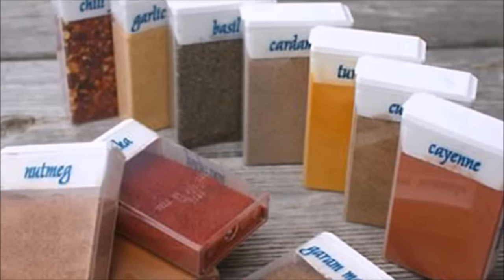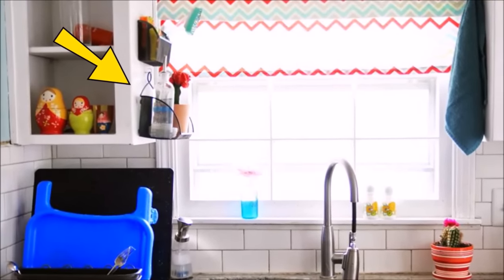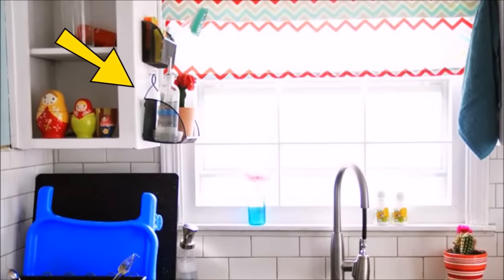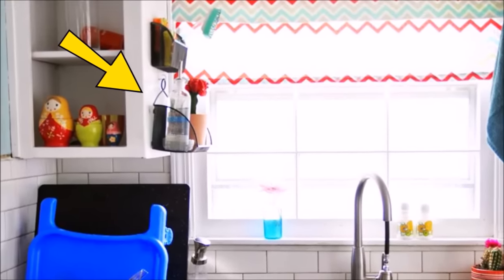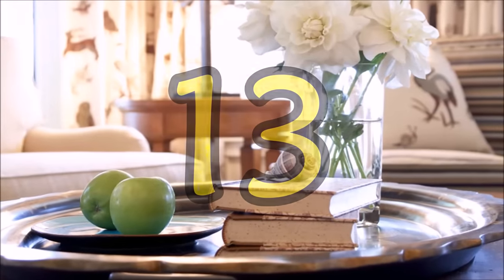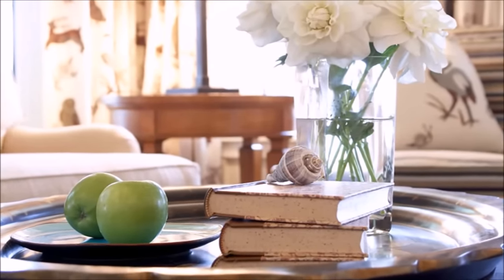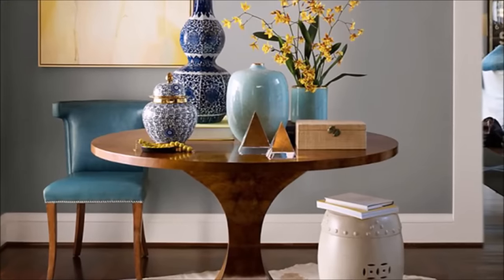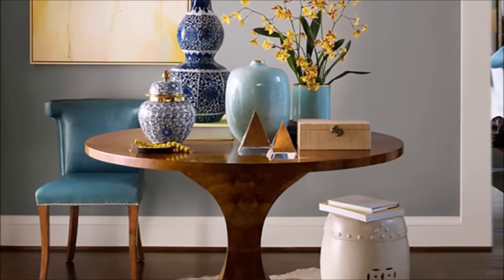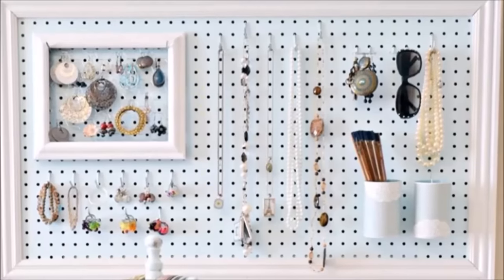Tip twelve: get wet sponges and scrubbers off your countertop by placing them in desk organizers hung on the side of nearby cabinets — an ever-underutilized space. Tip thirteen: since it's often too easy to just throw things anywhere, flip the script and make it harder to cause a pile-up — place a plant, a figurine, or a framed photo on your side tables, or add a table runner or centerpiece to a dining room table.